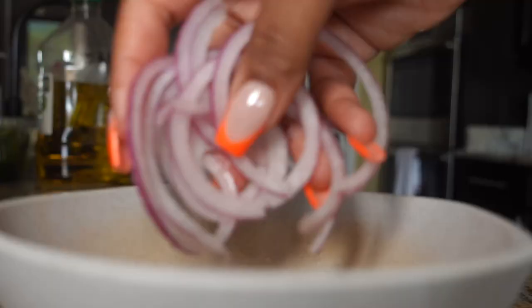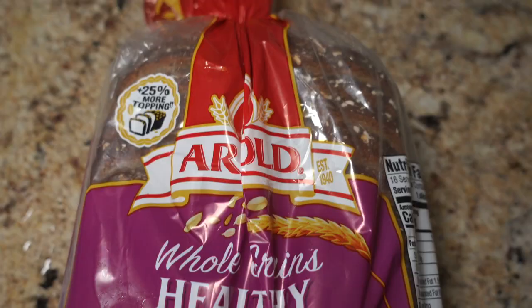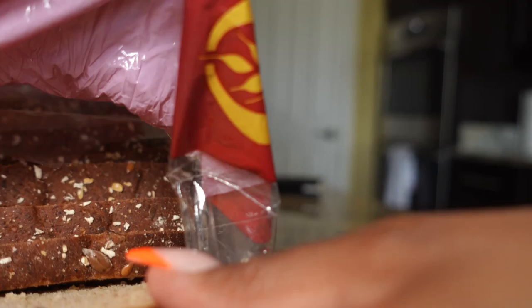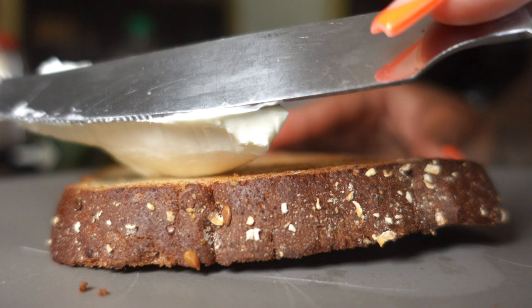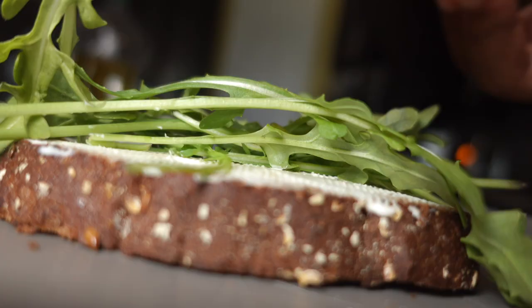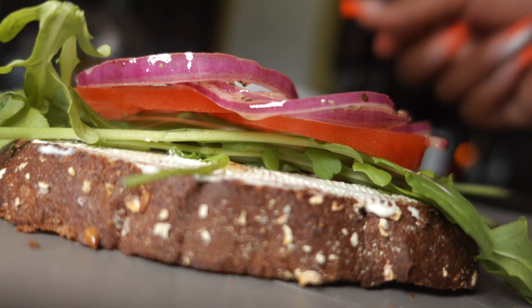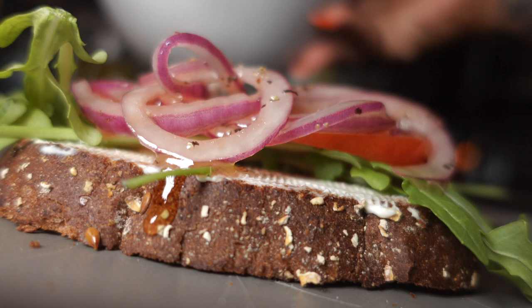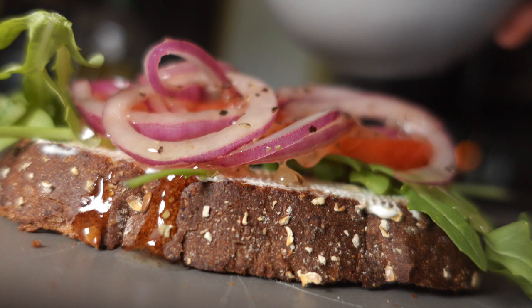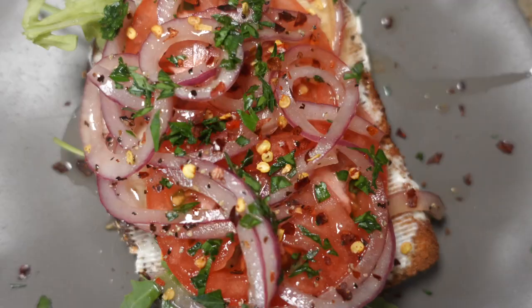They call it pickled onions, but I'm not letting mine sit and soak for too long — quick and easy and on the go. I'm taking some toast and going ahead and toasting it to my preference; I like mine pretty crispy. I'm adding a thin layer of cream cheese — you can use fat-free cream cheese or skip it entirely, it's up to you. I'm adding in some arugula, and as you can see, I sliced all of my vegetables very thin. This is the vegan BLT — so fulfilling, so good, and so delicious.